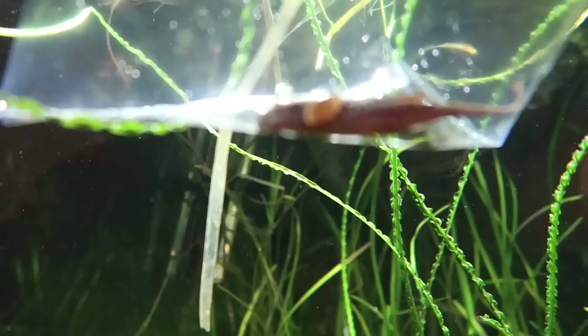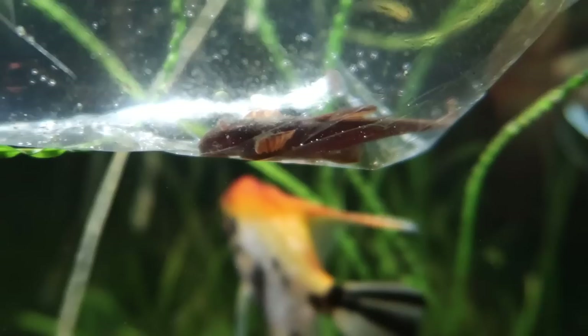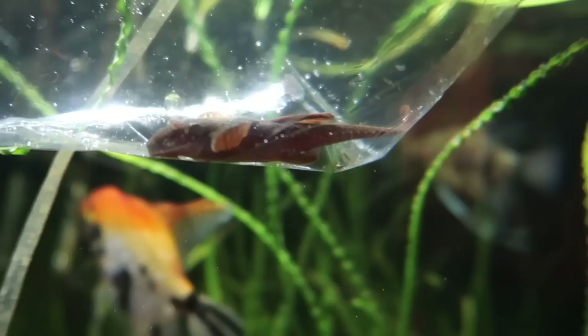And right here front and center we've got ourselves a red lizard catfish. This also came from Sharon, so again thank you Sharon very very much — you are my favorite.